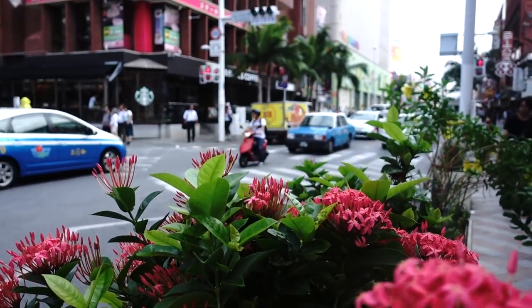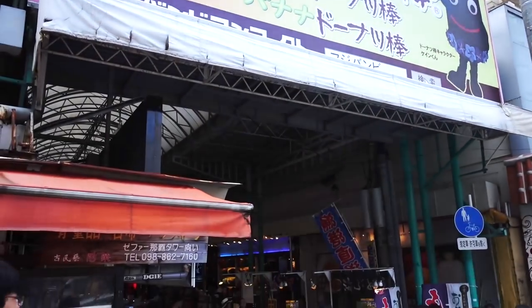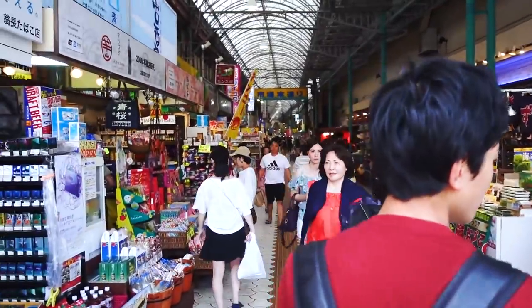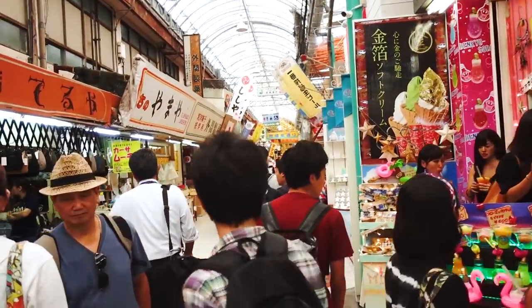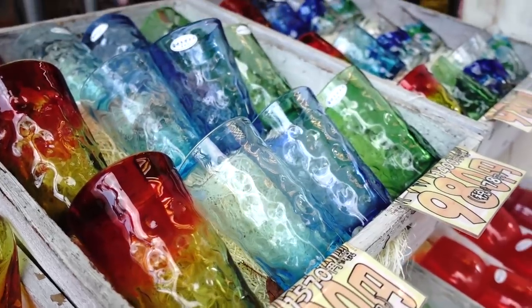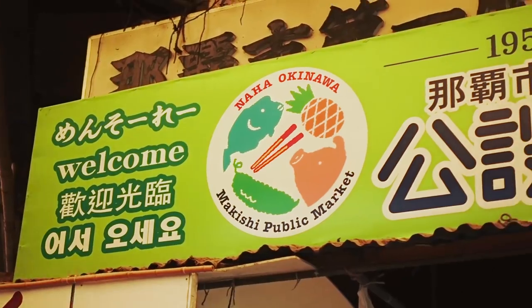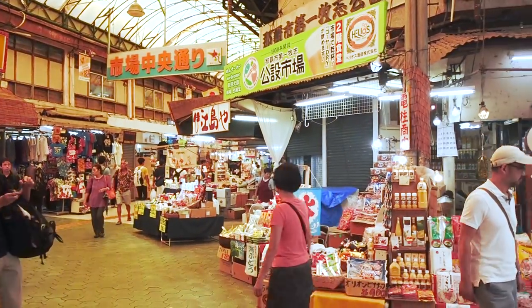The market is located smack in the middle of Kokusai Dori. Look for this sign because that's where you'll be entering this narrow street with stores on both sides. As soon as you go inside, keep walking down that street until you eventually come to the market. Don't get distracted by all the stores around you — it wasn't easy! Just keep walking until you see this sign. We've arrived — let's go inside!